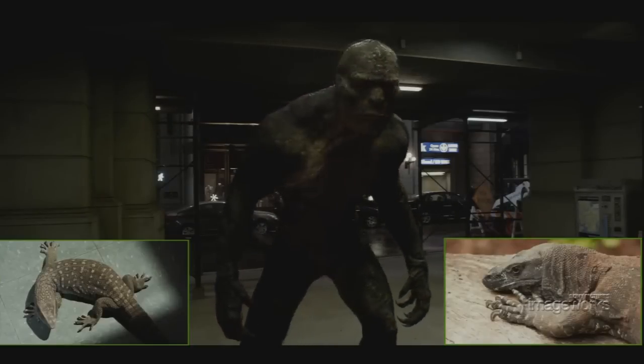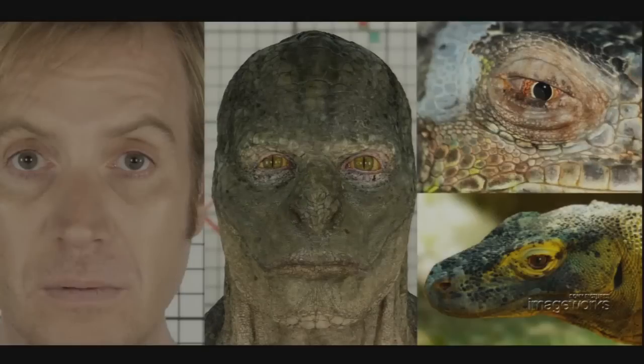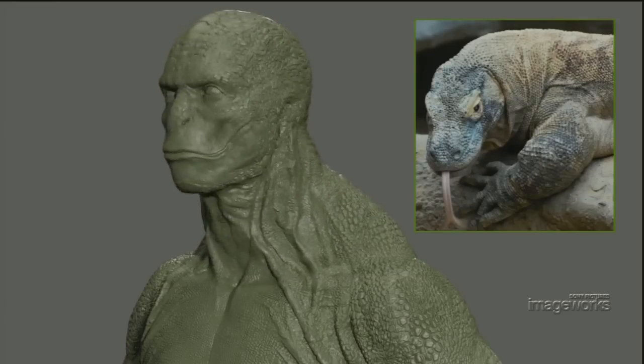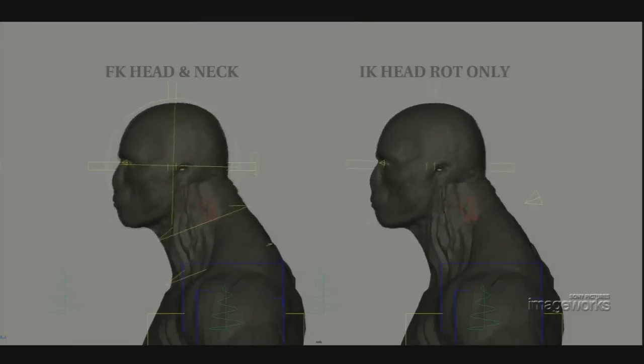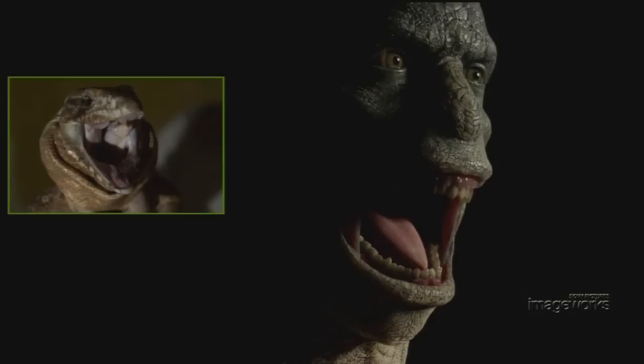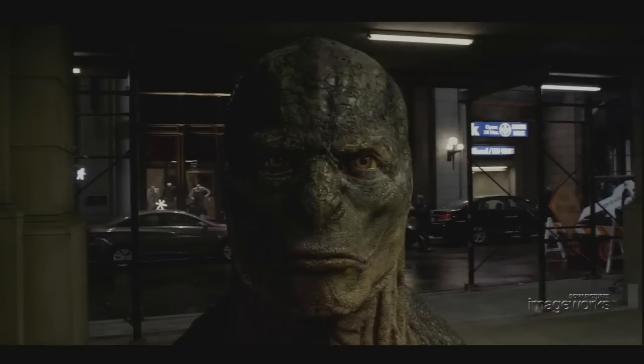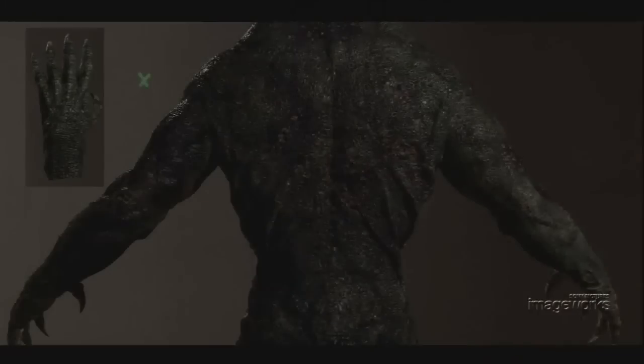Research on real lizards and other animals was used to help refine scale details and physiology. As we looked to nature to help ground our creature in reality, movement and features were dialed and fine-tuned. Some of the less tangible details added to emulate natural creatures included creating the right balance of deep tissue translucency in the skin, matching the complex physiology that you can read deep in the eyes, and adding fine details of gunk and flakes within his scales so he did not look artificially perfect.